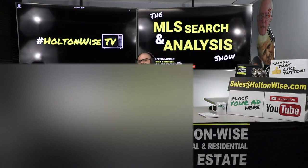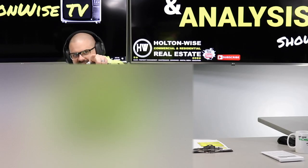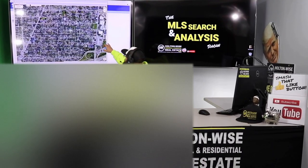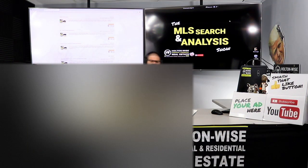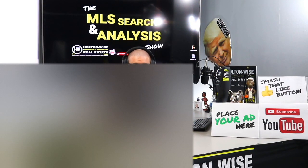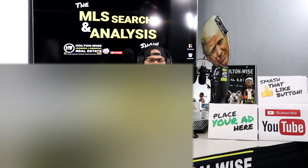Today we're going to be helping an out-of-state investor named Carlo invest in a triplex in the Cleveland market. Let's dive in. This is the show where I work for you directly, taking your needs, going through the MLS, and trying to find the best possible deal for you guys. Put down 25% — that's the perfect way to buy this. That's why real estate investing is the greatest industry in the world.